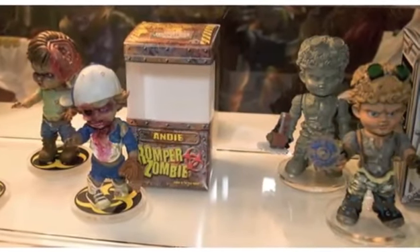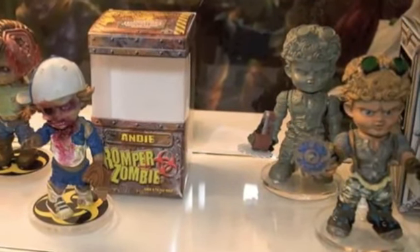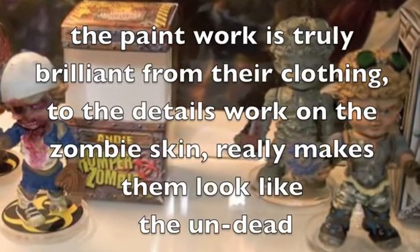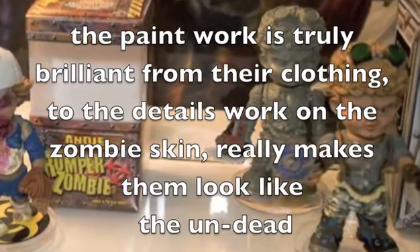Now let's have a look at some of the positive aspects. The attention to detail on these little Romper Zombies is outstanding. The paintwork is truly brilliant, from their clothing to the detail work on the zombie skin — it really makes them look like the undead.